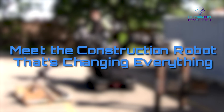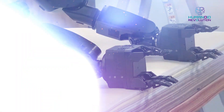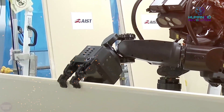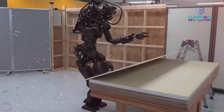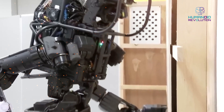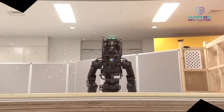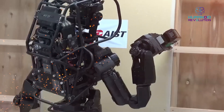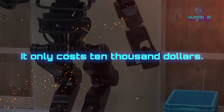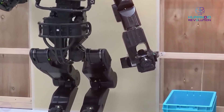Meet the construction robot that's changing everything. This next-gen AI robot is fully autonomous and can handle difficult building tasks that usually need a full team of workers. It can work 24 hours a day with no sick days and no coffee breaks — just pure efficiency. It installs bolts, drills holes, and even handles elevator shaft installations in tall buildings. It isn't capable of human error, so we get perfect precision every single time. And the best part? It only costs $10,000 — less than the salary of a single full-time construction worker for a whole year.